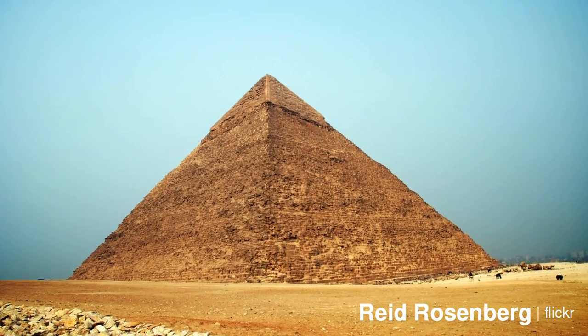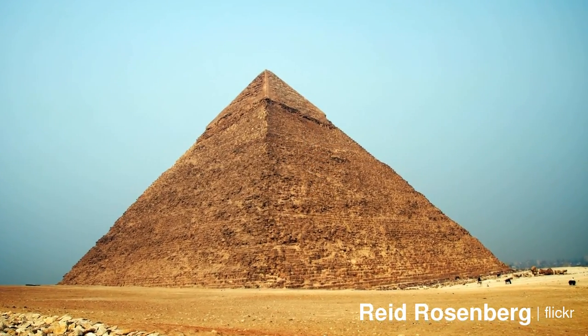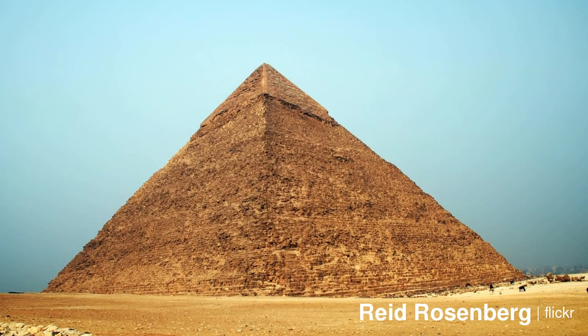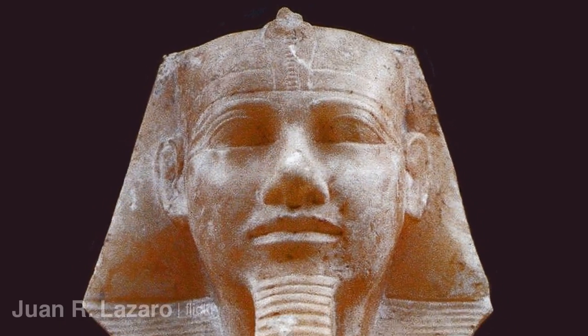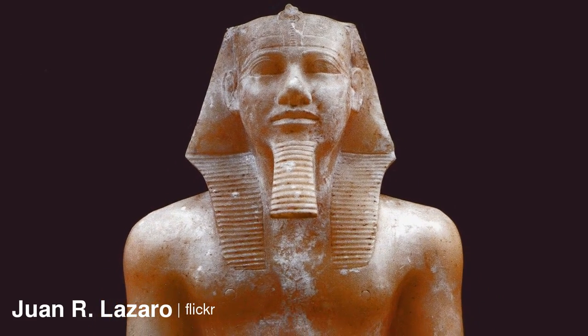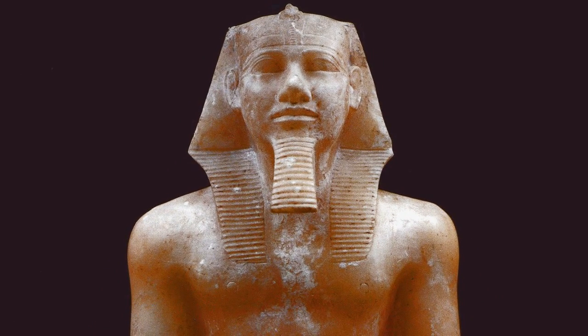The Pyramid of Khafra, also known as Pyramid of Kefron, is the second tallest and second largest of the ancient Egyptian pyramids of Giza. It is the tomb of the fourth dynasty Pharaoh Khafra, son of Khufu, who ruled over four and a half thousand years ago.